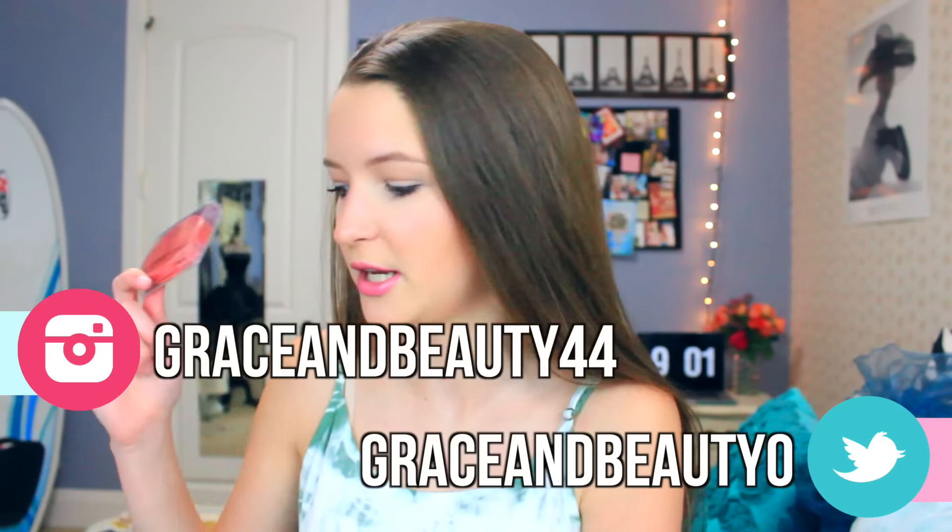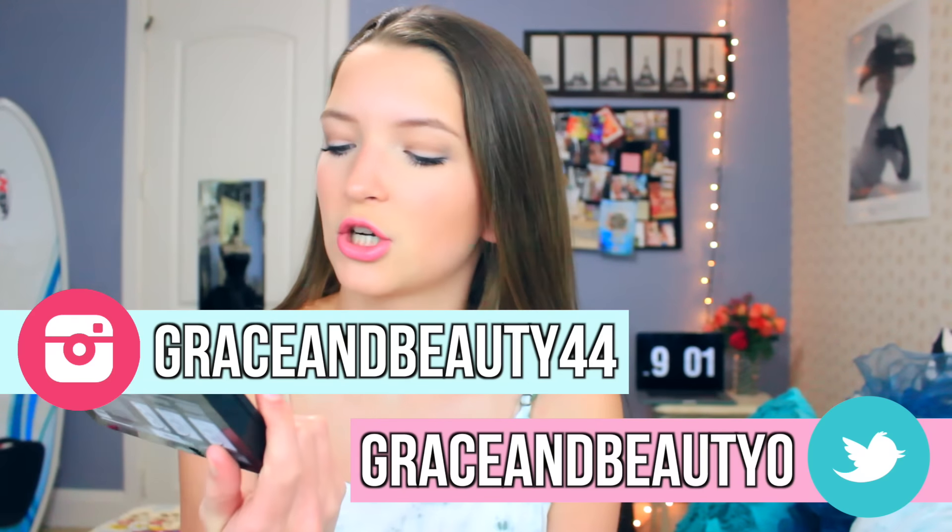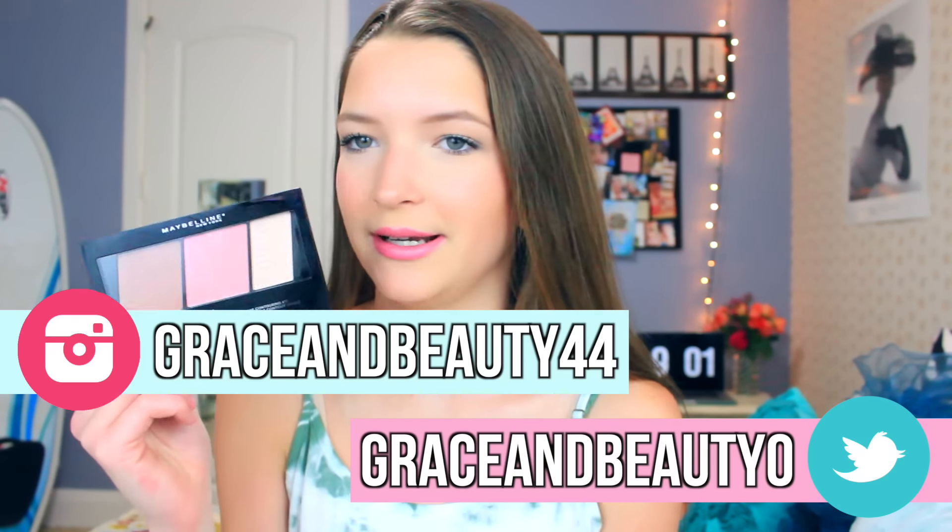I got a Tarte blush in the shade Blissful. I've actually been wanting this blush for a really long time, so I'm really glad they gave this to me. This is the Maybelline Master Contour Contouring Kit. This reminds me of the Urban Decay Flush Palette, so it would be really cool if it was just as good — I'll let you guys know.